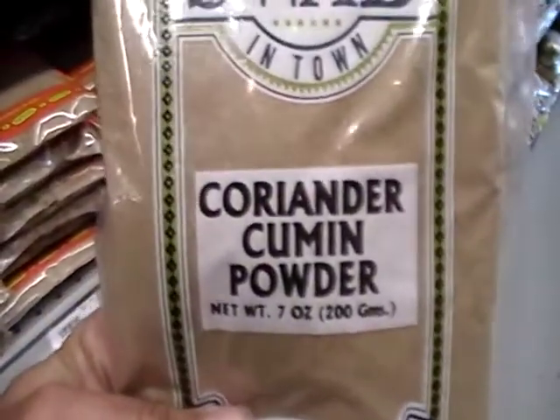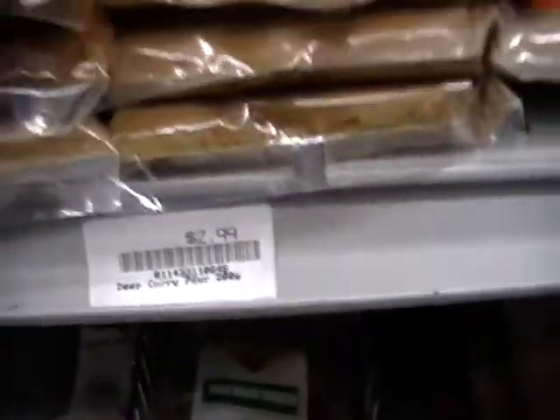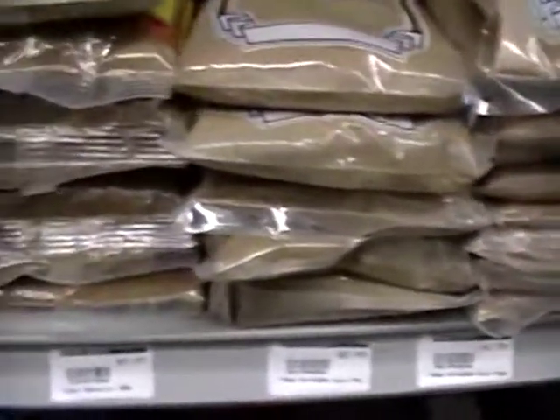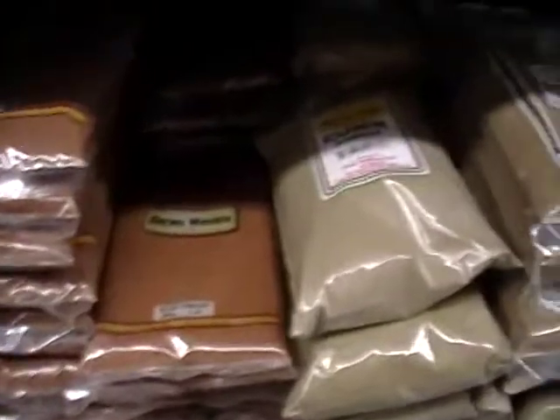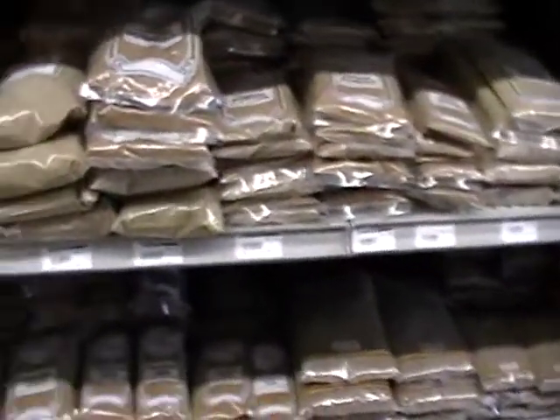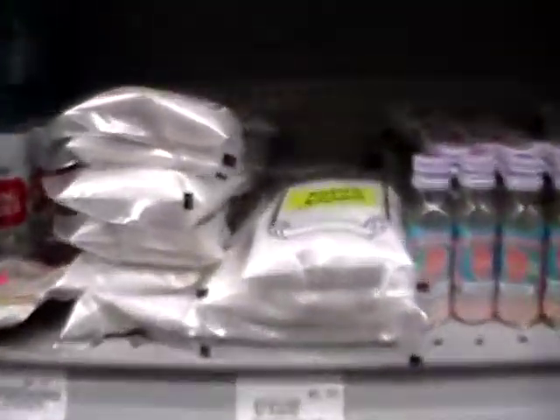Look at this. Coriander cumin powder, that is 7 ounces for $1.99. Curry powder, 7 ounces for $2.99. Anyway, I was saying that I found the arrowroot here. For those of you who are not familiar with arrowroot, it's used as a thickening agent in place of cornstarch or making a time-consuming roux. It's a good substitute to have.